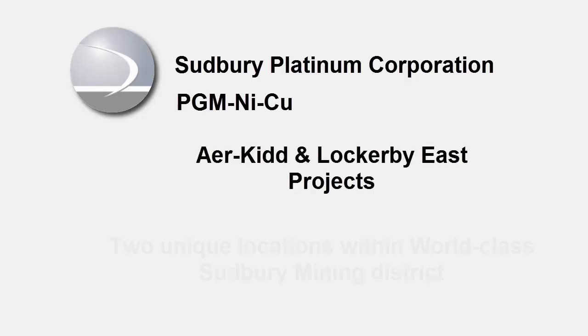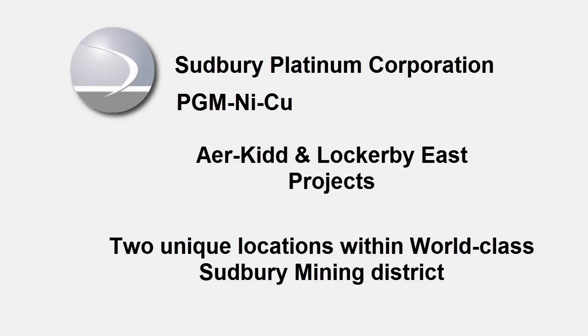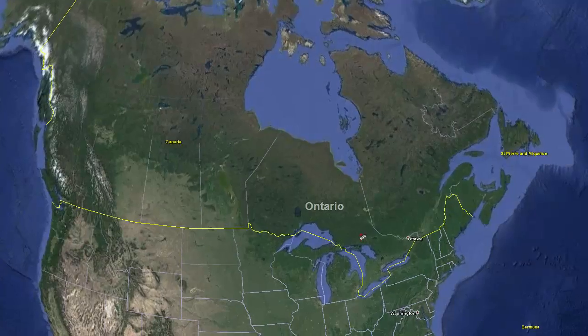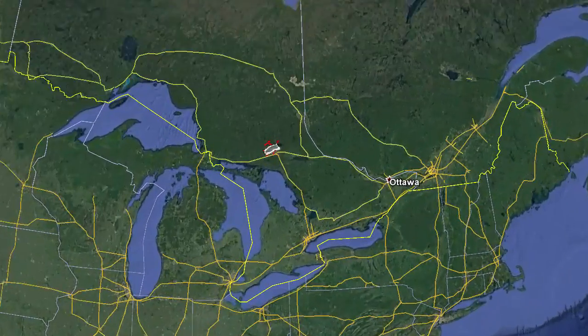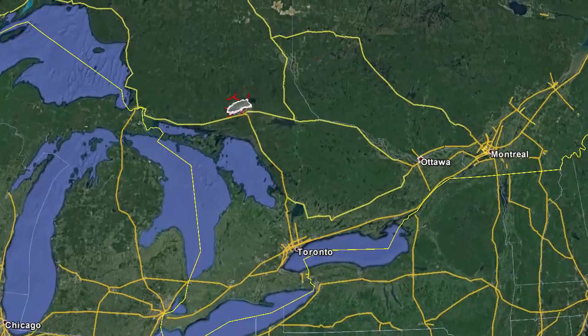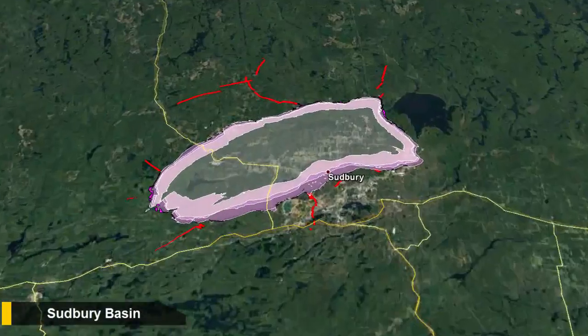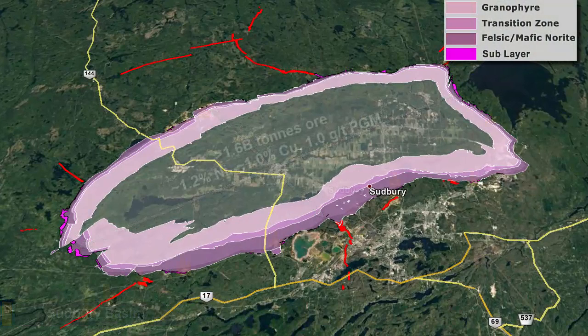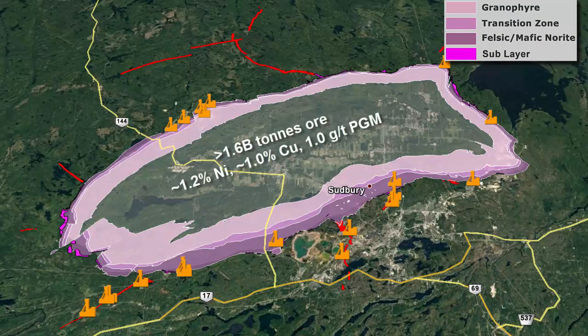The Sudbury Camp is host to over 1.6 billion tons of sulphide production, reserves and resources, grading approximately 1.2% nickel, 1.0% copper and 1 gram per ton platinum and palladium. The Sudbury Basin of Ontario, Canada is one of the most prolific mining districts in the world. The Sudbury Camp contains primarily three main types of deposits.